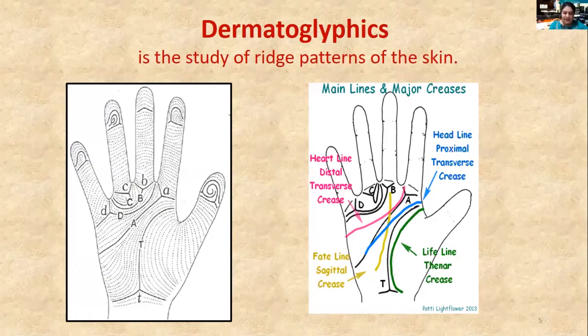However, the print itself may change due to permanent scars and diseases.